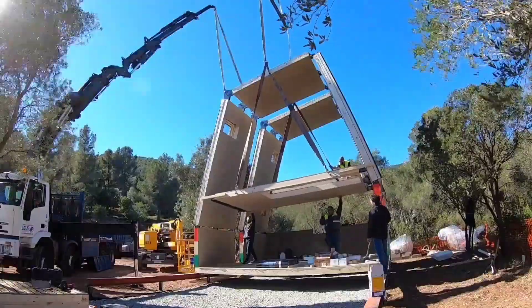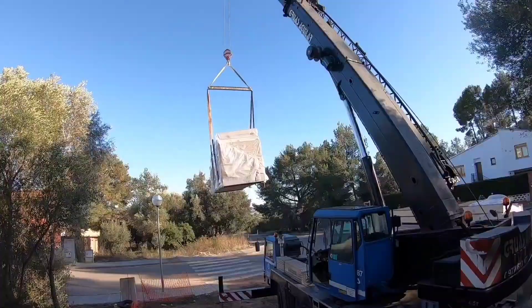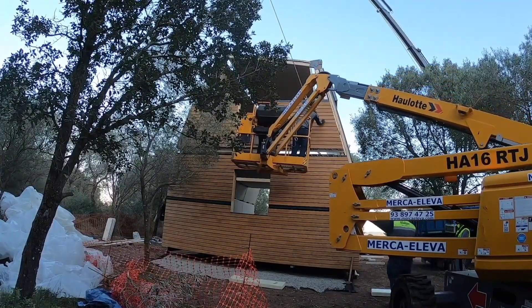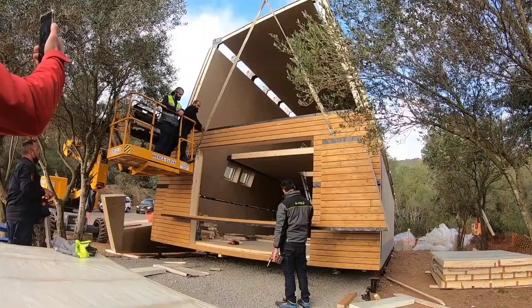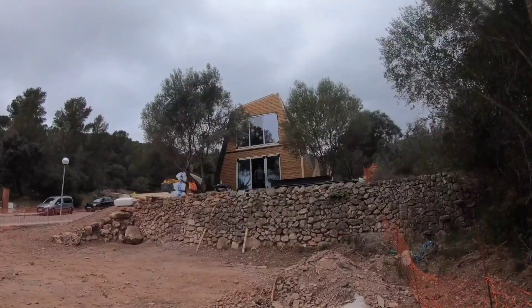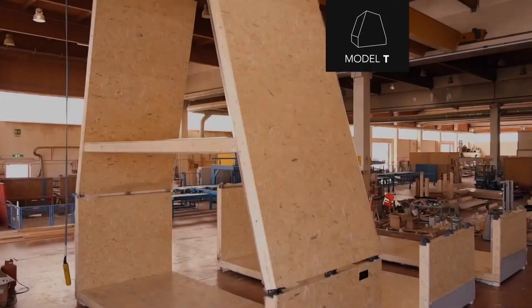These lightweight homes can easily stand on pile and screw foundations. The standard package includes plumbing, air conditioning, insulated windows, a hot water supply system, and wiring. Although furniture is not provided, the A-Fold house is an excellent choice for camping or glamping locations, especially with 4 bedroom options available.